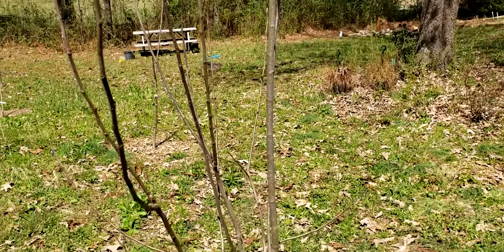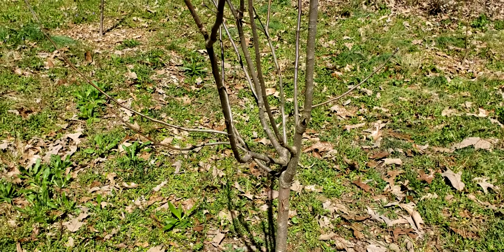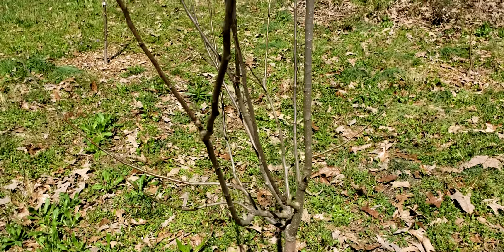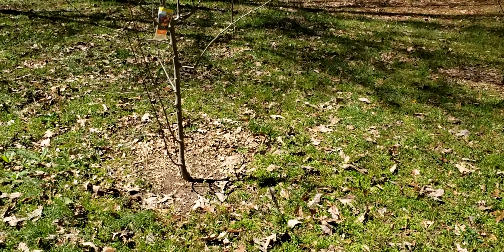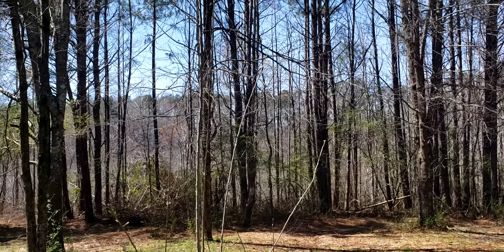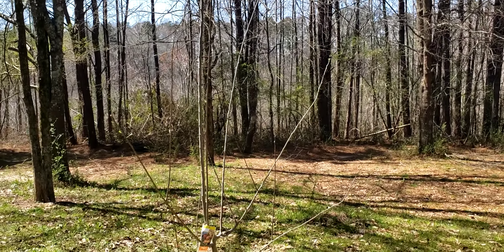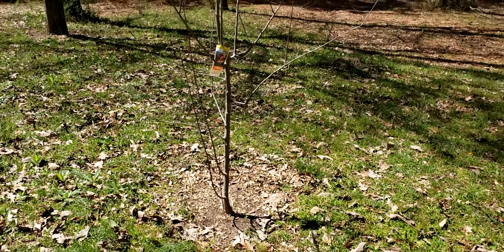It has grown bigger, that's for sure, and it probably needs to get pruned, which my husband will have to do. And this is another apple tree — this is the Gala apple tree, the one my daughter purchased. It's kind of hard to see with all those other big tall trees in the back, but that's what that is.